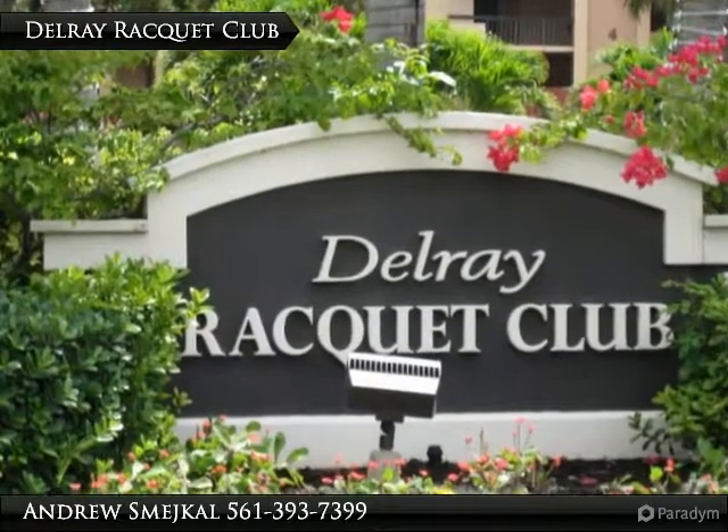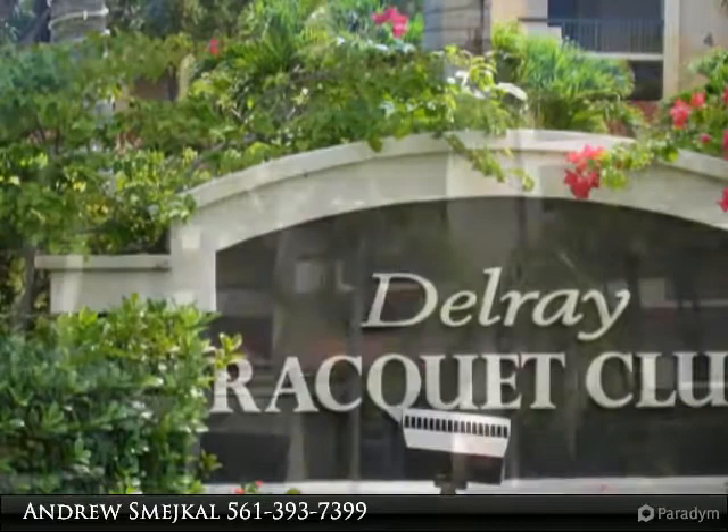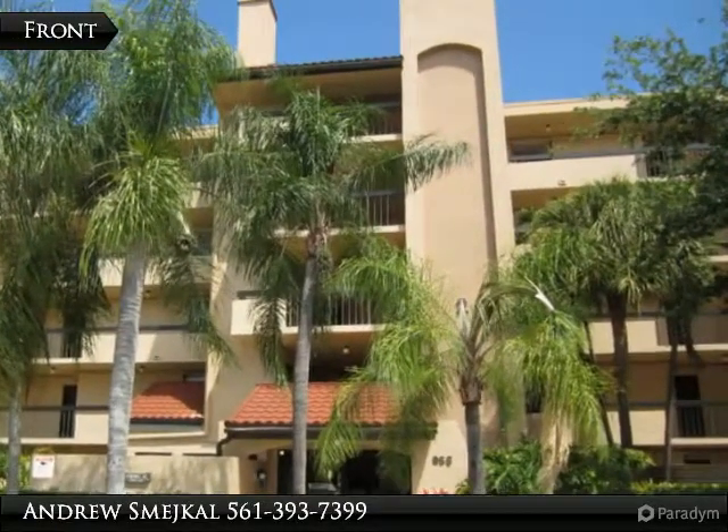This one-bedroom and one-bath condo is available as a short-term, off-seasonal, or seasonal rental. Located in beautiful Delray Beach, the condo is just minutes away from the ocean, shopping and entertainment.